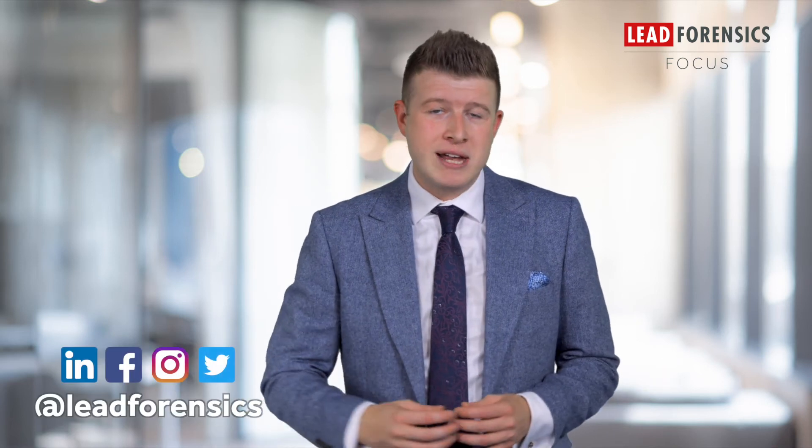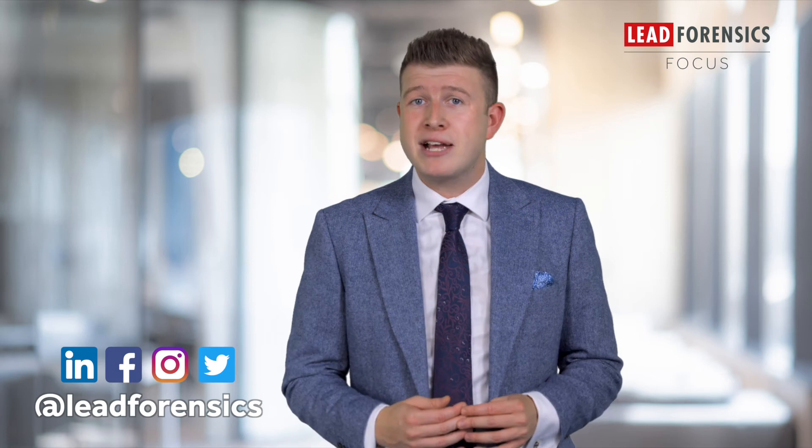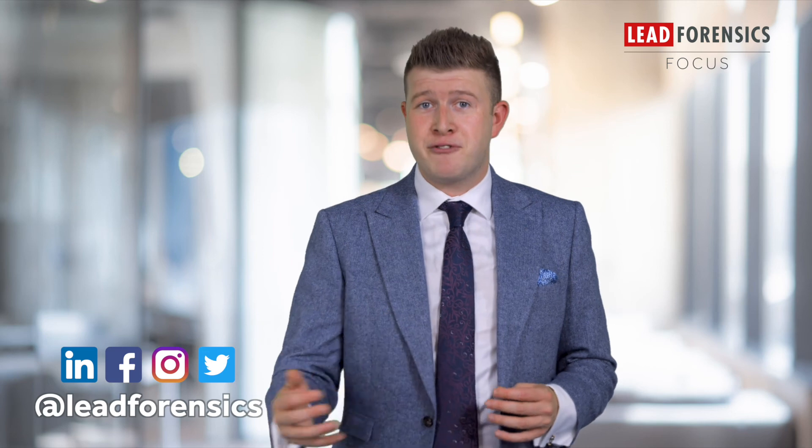I really hope you found this video useful. Please give this video a like, share, and comment on any future topics that you want us to cover. Make sure you follow us on all of our social media platforms — at Lead Forensics on LinkedIn, Twitter, Facebook, and Instagram. I'll see you next time.